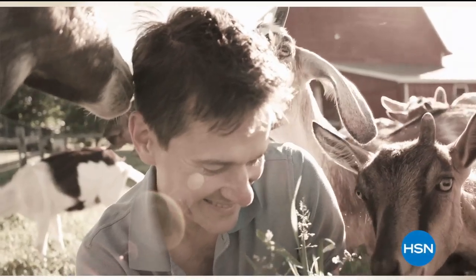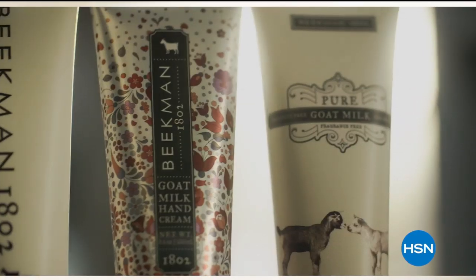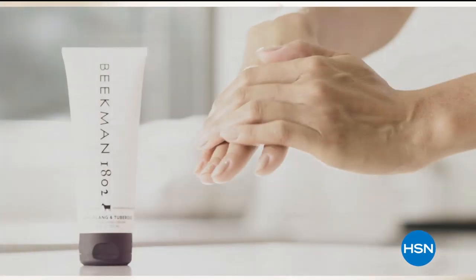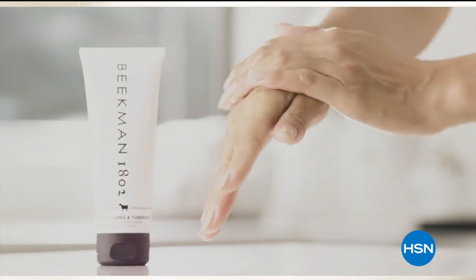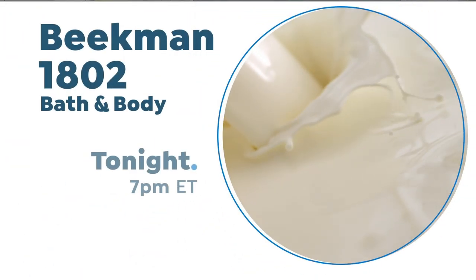We use goat milk because we had it, and that's how our company started. But what we learned over the years is how beneficial goat milk is, not only for the skin, but for your body. Goat milk adds moisture to your skin — it's really the most amazing ingredient. People really do notice the hydration of their skin. The farm-to-skin difference, only with Beekman 1802.